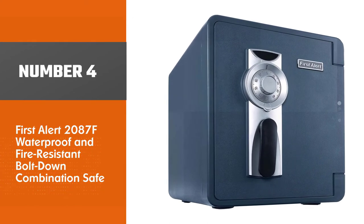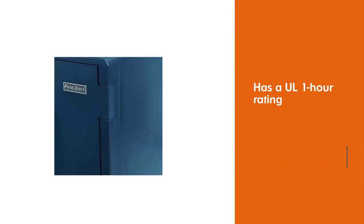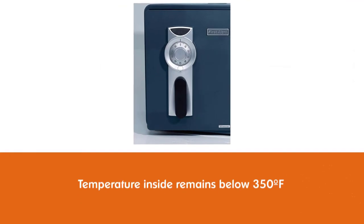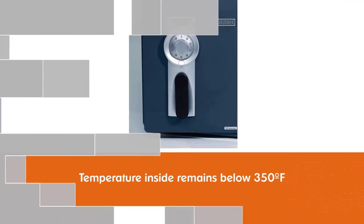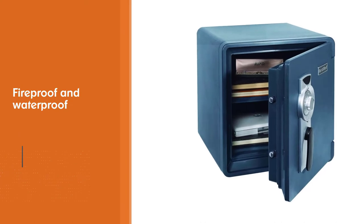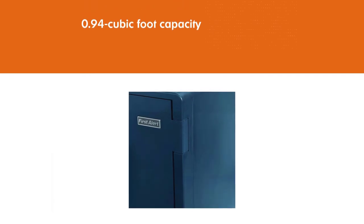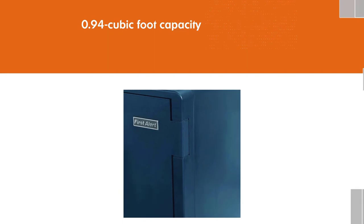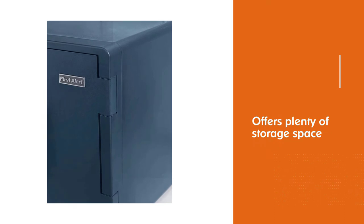Number four: the First Alert 2087F waterproof and fire-resistant bolt-down combination safe. The First Alert safe gets our best all-around award for its combination of fire protection, waterproofness, and security features. It has a UL one-hour rating that guarantees the temperature inside remains below 350 degrees Fahrenheit. With many safes, bolting them to the floor immediately invalidates the fire protection, but First Alert's patented Ready Seal system means the safe will be fireproof and waterproof even when attached to the floor. Its 0.94 cubic foot capacity offers plenty of storage space for files, electronics, and more.